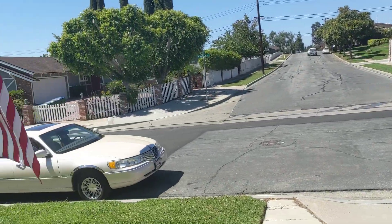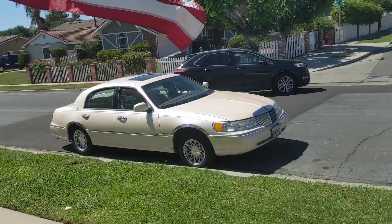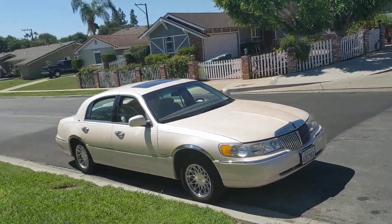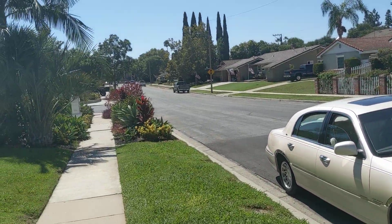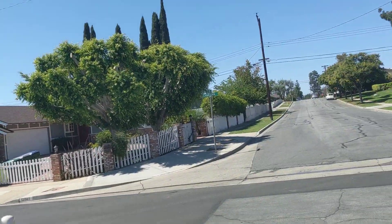We're on 12872 Charloma. It's just right off of Irvine Boulevard and Newport. Newport's right down there, Irvine Boulevard's right there, and Newport's like over there a little bit.